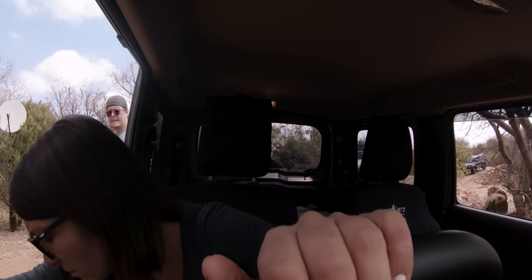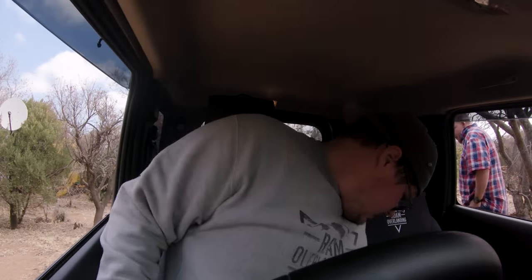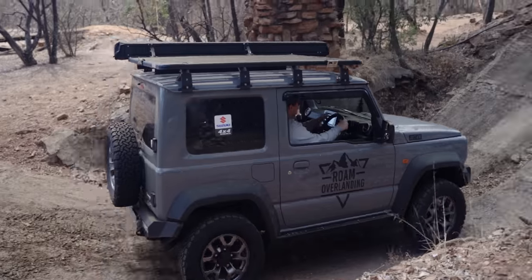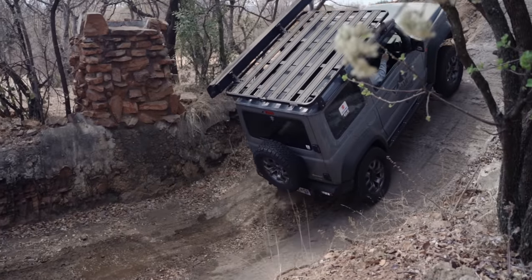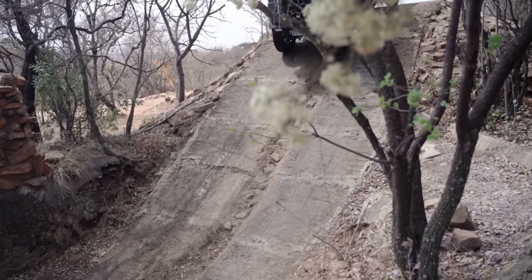I wasn't too surprised that Natalie struggled on this one, because there's just a level of comfort that I've developed with my vehicle over all the trips and driving it every day. For her to come in on the first day and have a perfect understanding of clutch and power band would be a long shot. But I'm still super proud of how well she did throughout the first course.